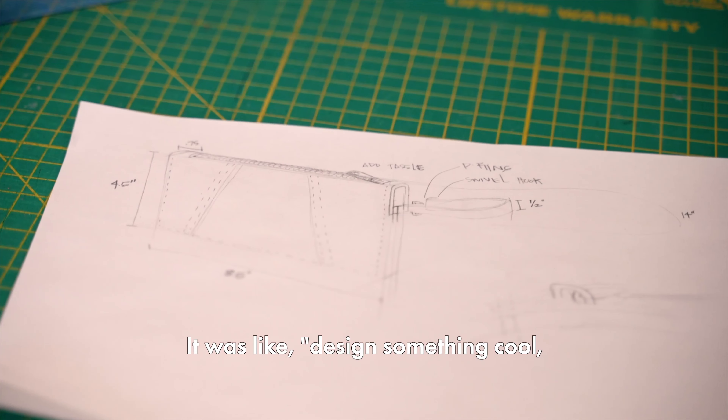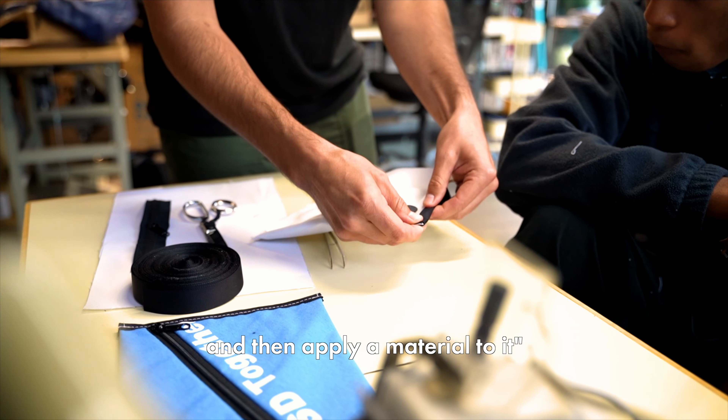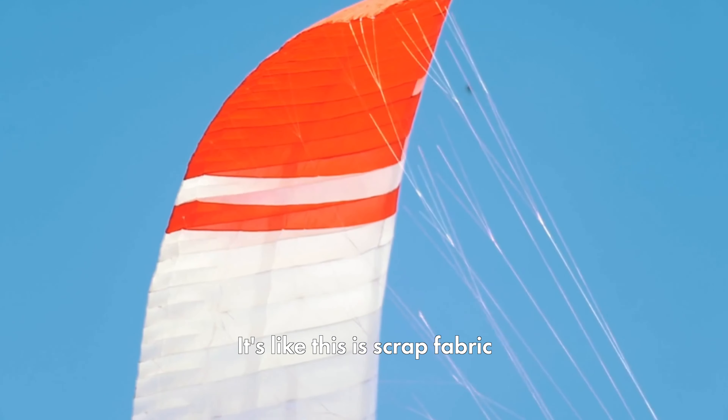Well, that's the funny thing about LoopedWorks — a lot of times the material is already selected for us. Like in school at least, material was the last consideration. It was like: design something cool, add a cool colorway to it, and then apply material to it. It was literally the last consideration.